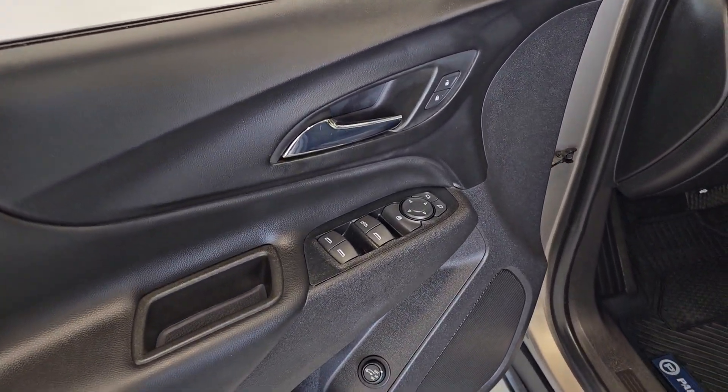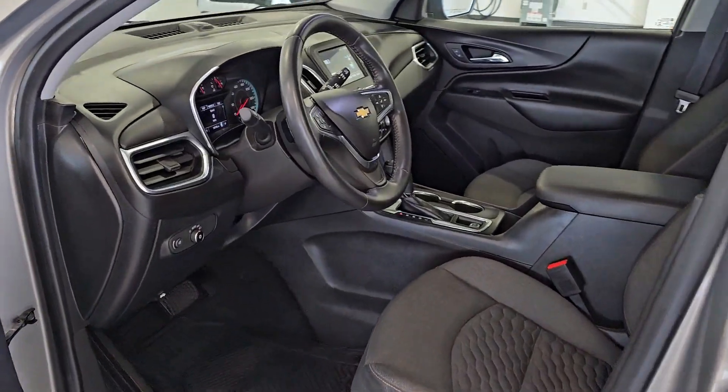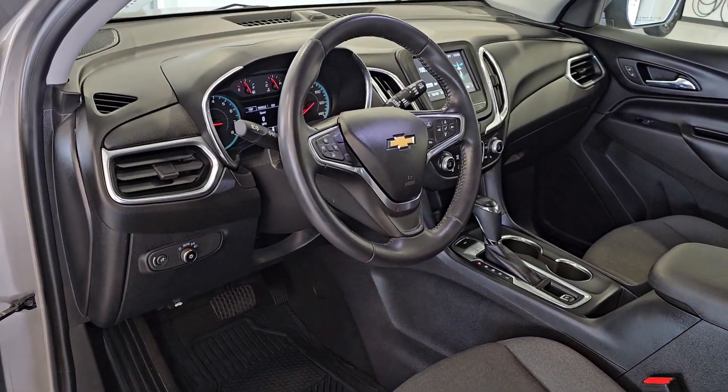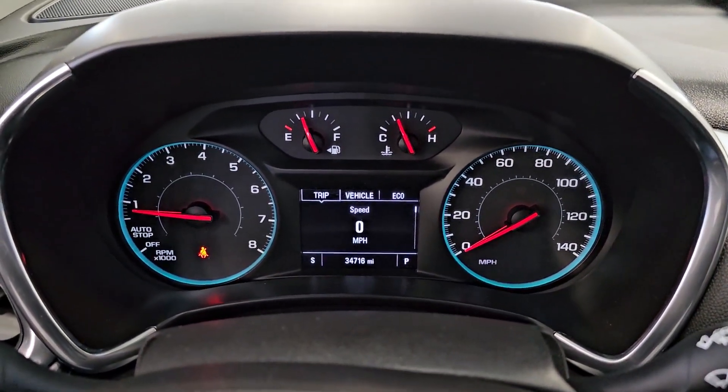Apple CarPlay and or Android Auto, Lane Departure Warning, Keyless Entry, Heated Driver Seat, Premium Sound System, Remote Engine Start, Heated Mirrors, Power Lift Gate, Satellite Radio, Alarm.